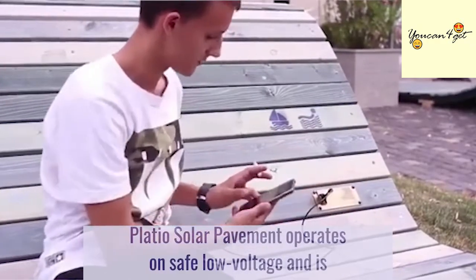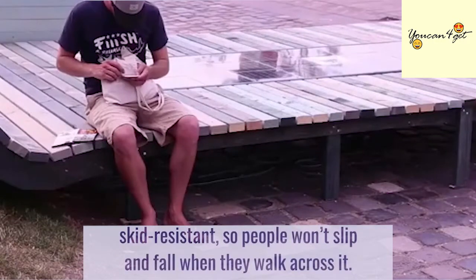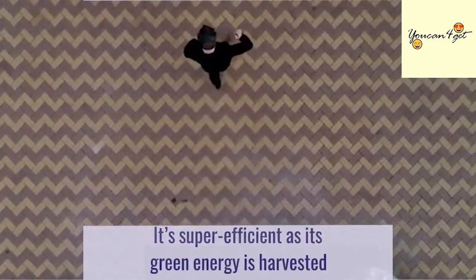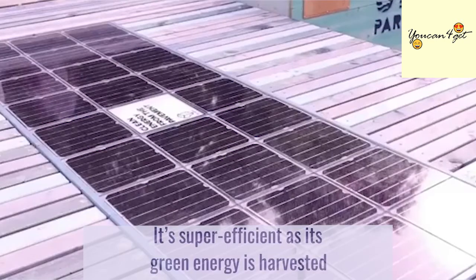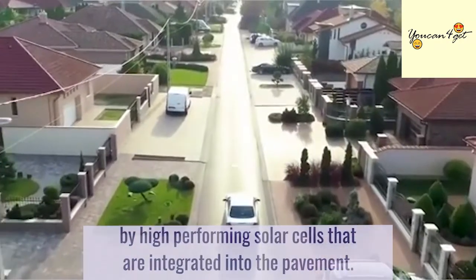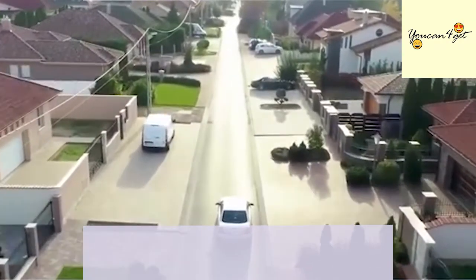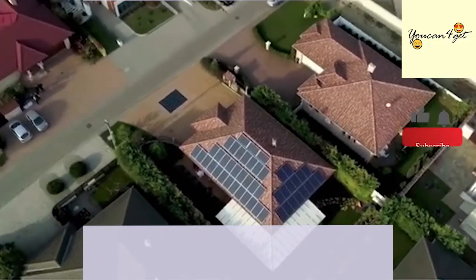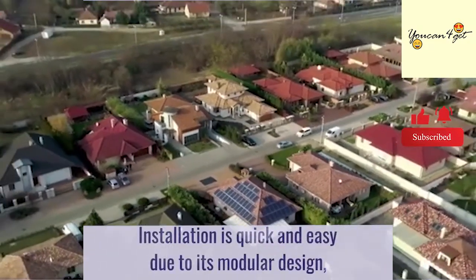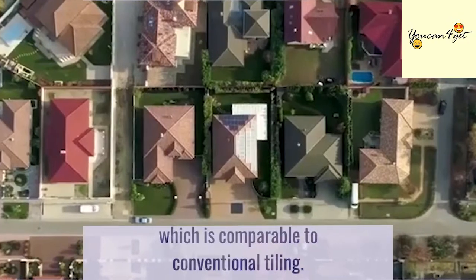Plateau's solar pavement operates on safe low voltage and is skid-resistant, so people won't slip and fall when they walk across it. It's super-efficient as its green energy is harvested by high-performing solar cells that are integrated into the pavement. The installation is quick and easy due to its modular design, which is comparable to conventional tiling.